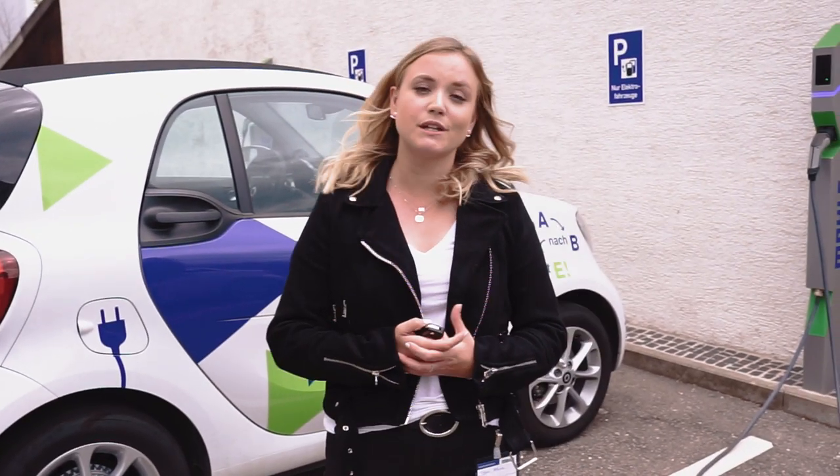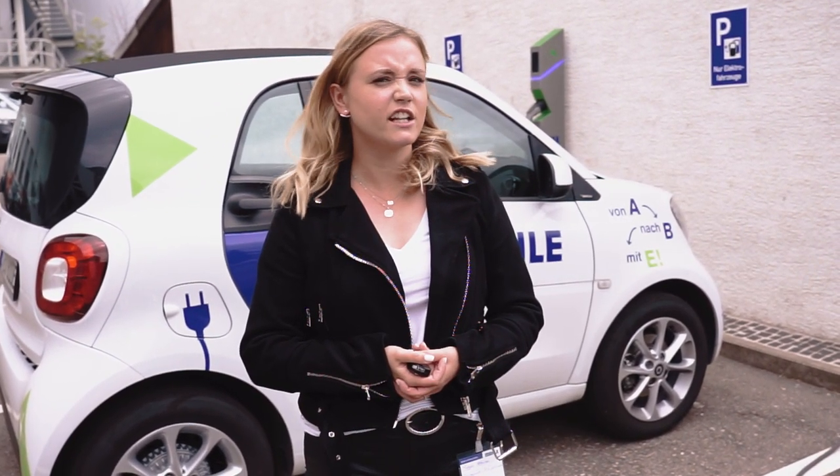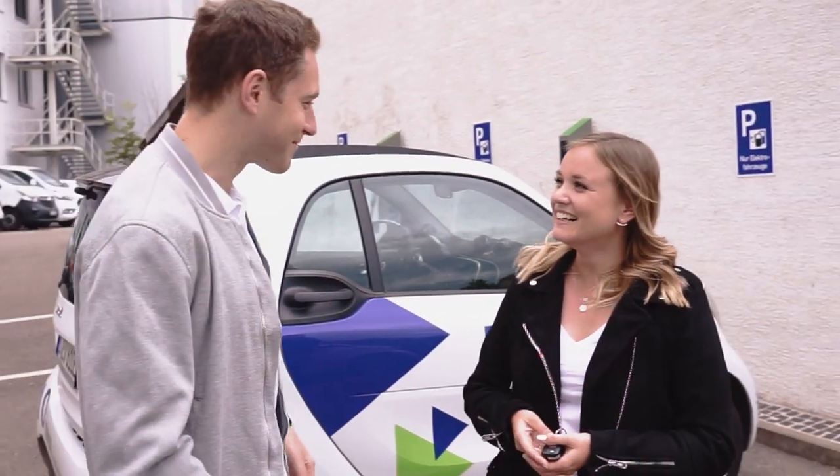Today we've learned a lot about e-mobility in general and eco-rallies. Now we want to practice it. But something is missing — I need a driver.